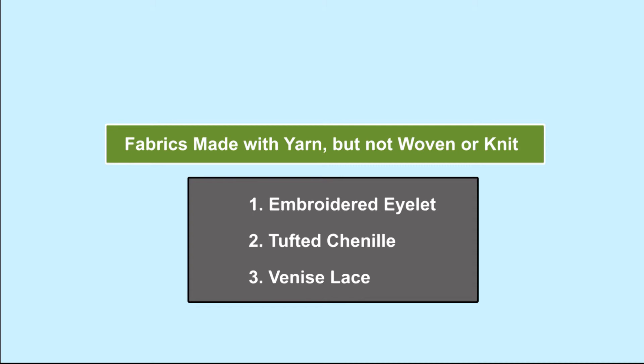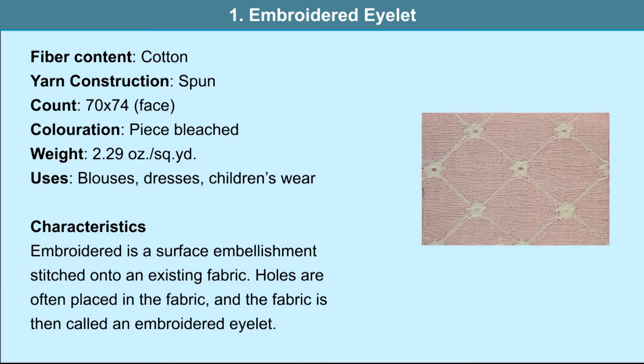Fabrics made with yarn but not woven or knit. Embroidered eyelet: the fiber content is cotton and the yarn is a spun one. It is used in blouses, dresses and children's wear. Embroidery is a surface embellishment stitched onto an existing fabric. Holes are often placed in the fabric and the fabric is then called an embroidered eyelet — a dress fabric characterized by cut-out areas of figures that are stitched around. Base fabrics for eyelet embroidery include batiste, lawn, piqué, broadcloth and organdy.